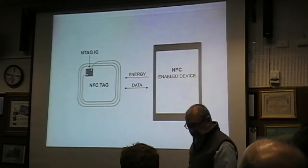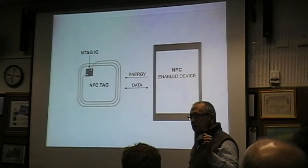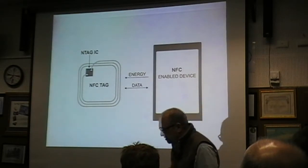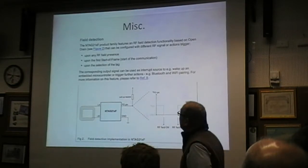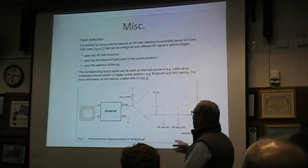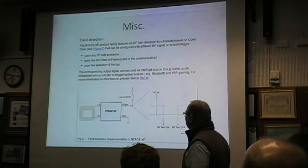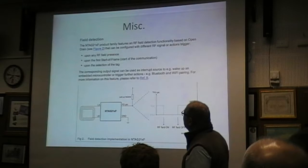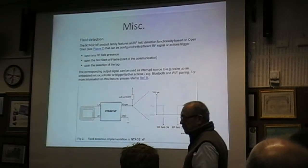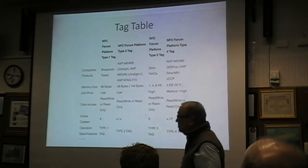The NFC-enabled device is one of these that you have in your pocket, or this is a commercial reader, which is much more sensitive than a phone and allows you to run some pretty sophisticated software behind it. That's the schematic — there's the antenna. It indicates what happens when it comes upon an RF field, then it initiates the start of frame, and there's a block of data which is transmitted to your phone. The tags I'm going to show you are Type 2.